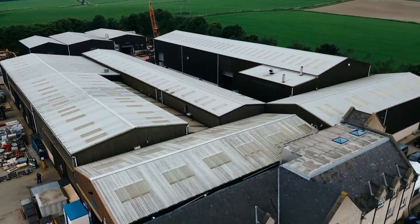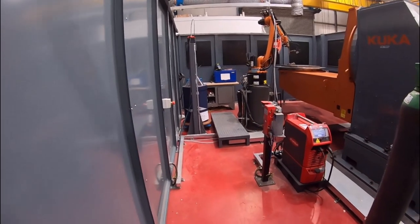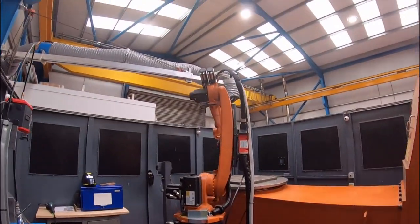Here at Whitaker Engineering, we specialize in advanced manufacturing technologies. Today, we will be showcasing wire arc additive manufacturing, or WAM, and its transformative impact on various industries.